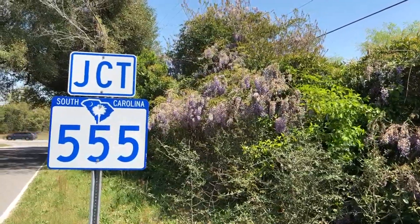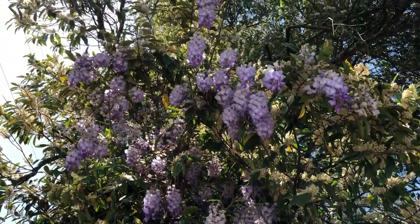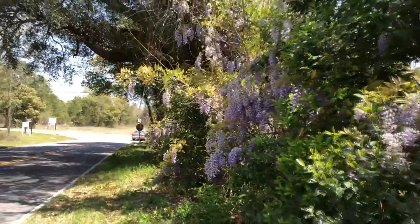Spring in the South wouldn't be complete without iconic wisteria flowers. They're beautiful and they're everywhere, but they don't belong here. Each year those blooms are on the newest growth, so it's climbing to get to the light and it can actually break the trees that it climbs under its weight, and it twines its way into little cracks and crevices.